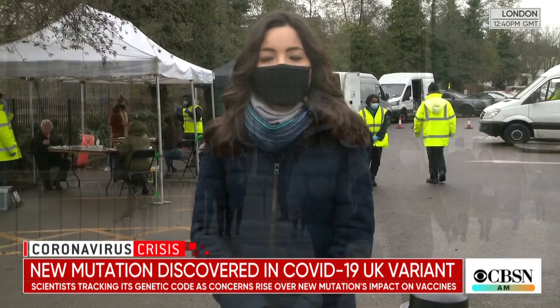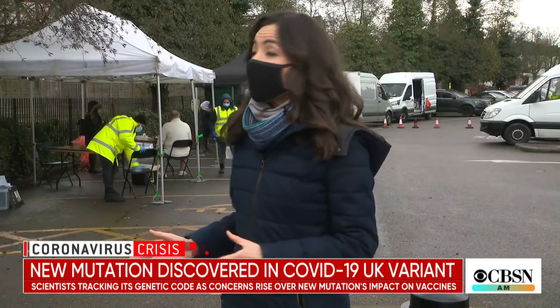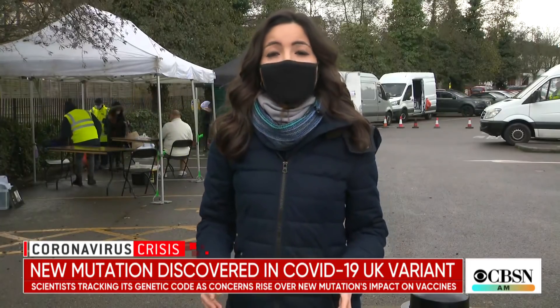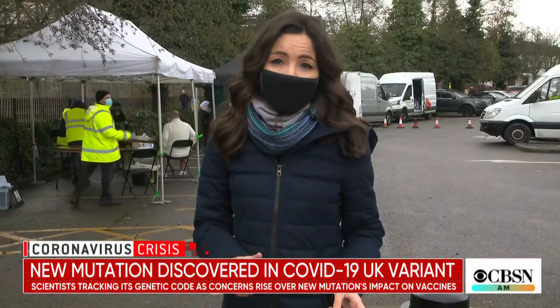CBS News' Roxana Saberi is in London. People in this neighborhood are getting tested for the variant first detected in South Africa. And now scientists here are warning that the UK variant may be mutating in a way that mimics it.